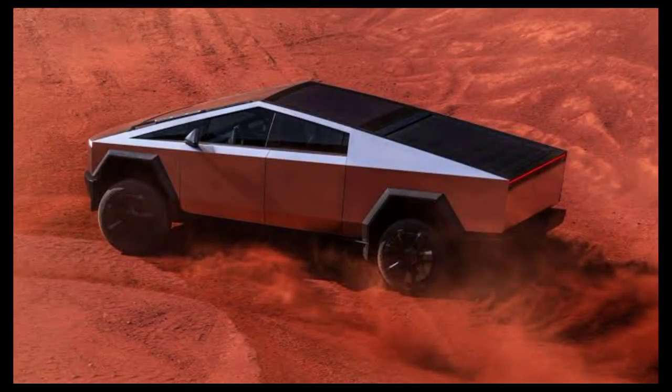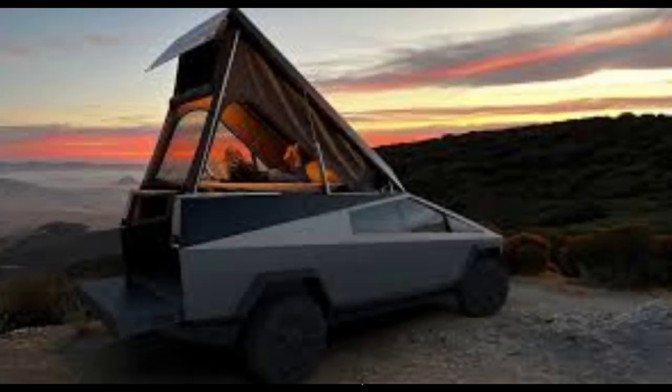3. Hauling and storage — haul 2,500 pounds, tow like an elephant. The composite bed and secure storage make packing up a breeze.